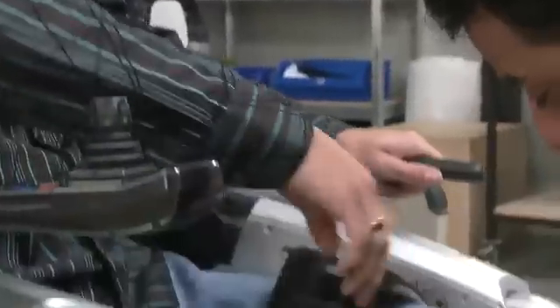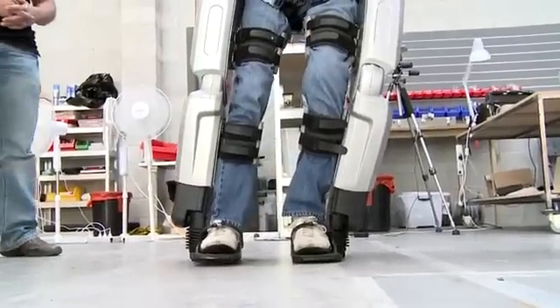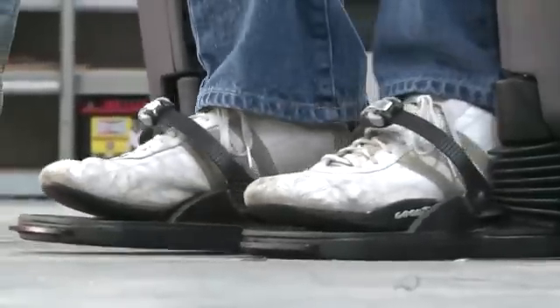Once you understand the movement of the machine — like understanding what action's happening in that step first — so you're going to lean to the left before that leg lifts off. Once you're used to all that and realise what's actually happening, it's really easy to get used to.